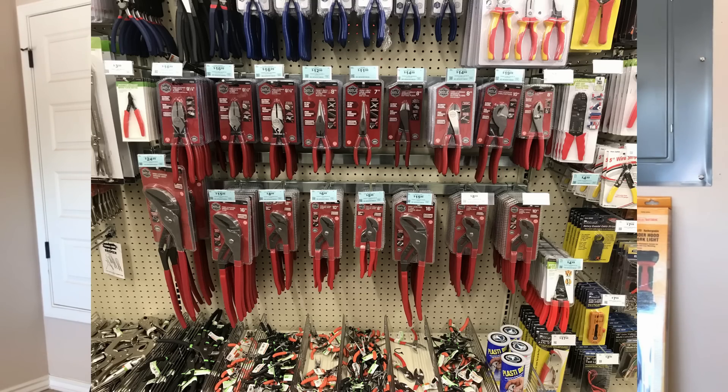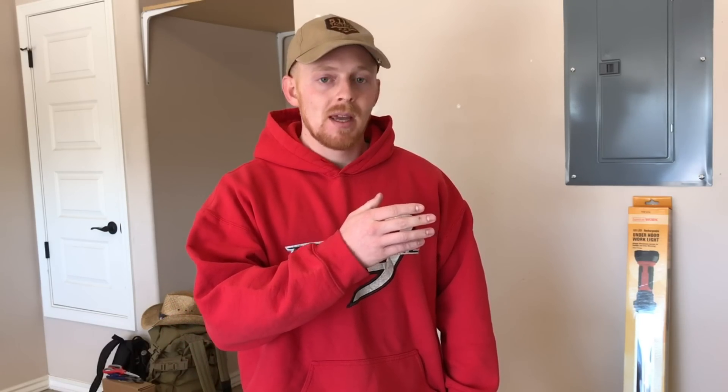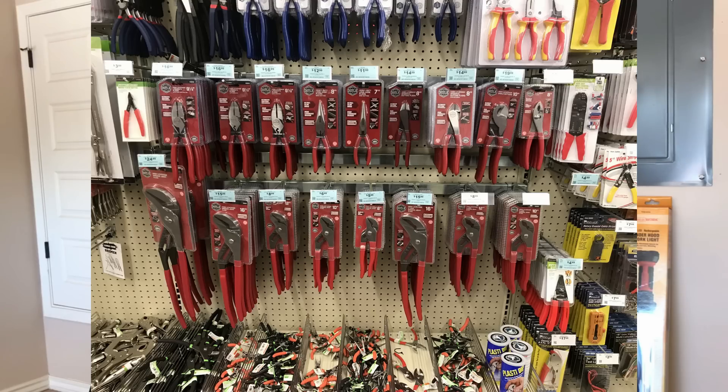Next up on new items is the Doyle pliers lineup. They compare these to Kleins in the book, which I think is ridiculous — why compare them to the best electrician tool out there? Taking a look at them: the entire top row in the photo is all made in Taiwan — your linemen's, long nose, diagonal side cutters — all Taiwan-made. The normal slip-joint pliers are made in China. They seem pretty good quality for the price, ranging from $5 to $20 per pair. The bottom row — adjustable pump pliers or water pump pliers — those are all made in China.